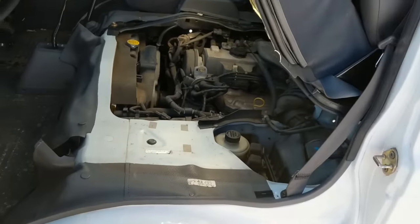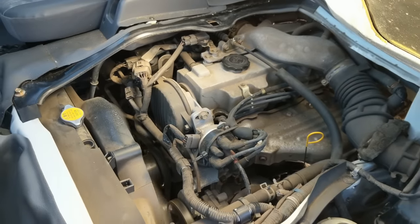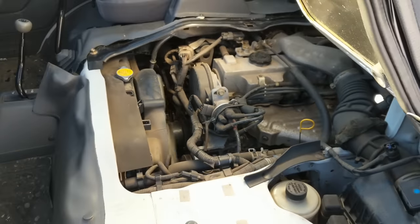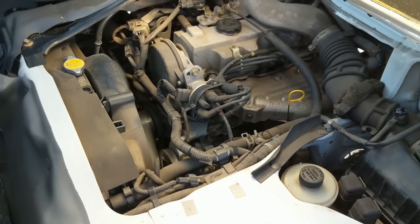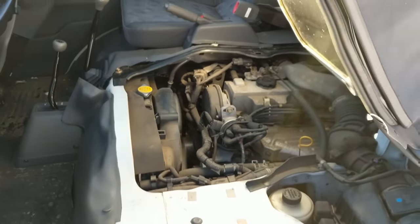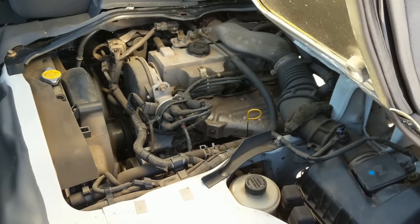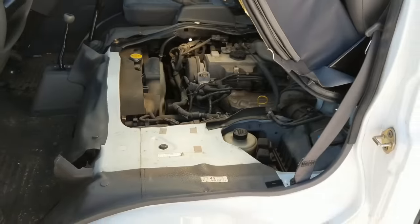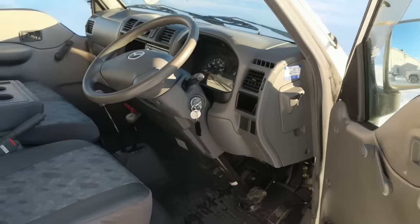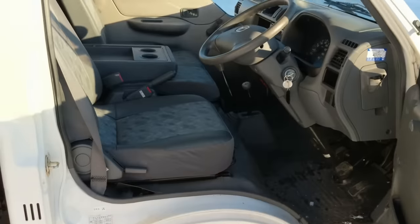The passenger seat flips right up and you get access to the motor right underneath. That is a little four-cylinder fuel-injected gas motor. These make about 80 horsepower, somewhere in that neighborhood — they're not power monsters by any sense, but a lot peppier and more grunt than the little K-class mini trucks for sure.